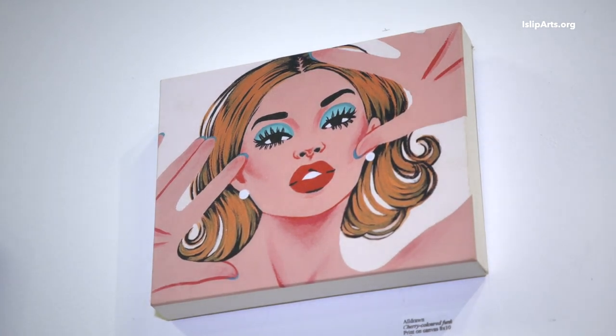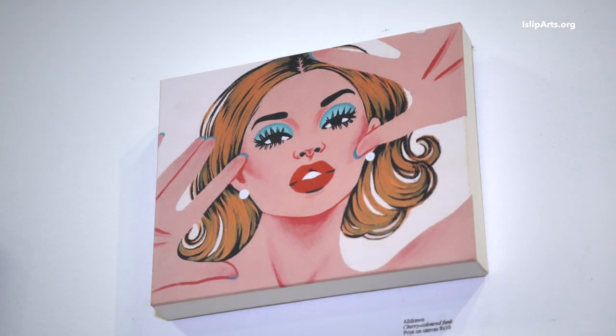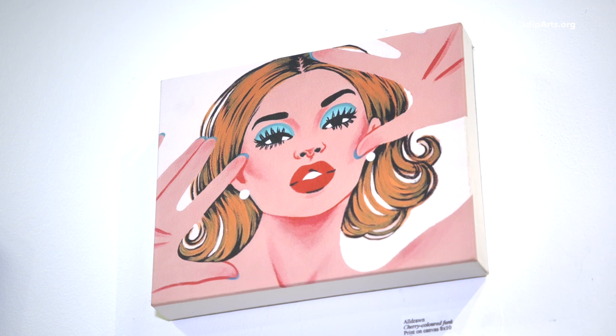My pieces are actually purses at first — I paint on handbags. I definitely love the 60s and 70s. It was a whole collection of girls with their hands, just trying to play with ideas of the distance between the hands and the face. They all came out like that.